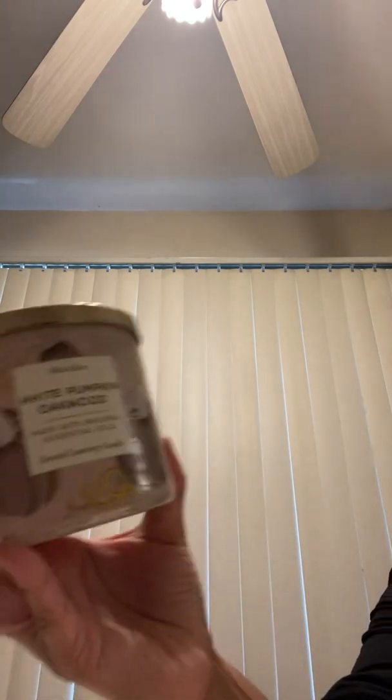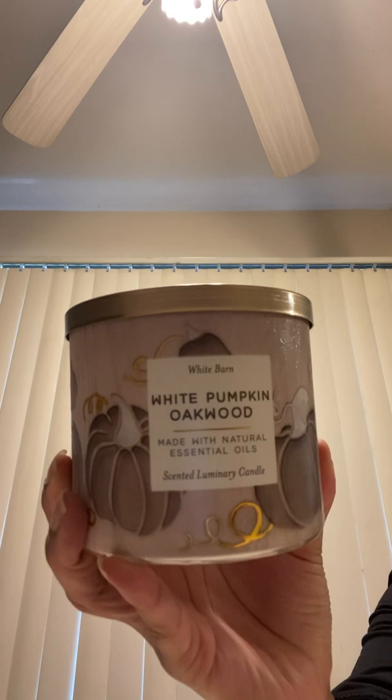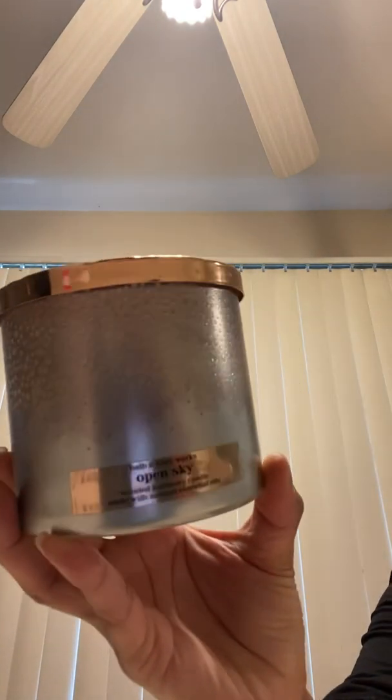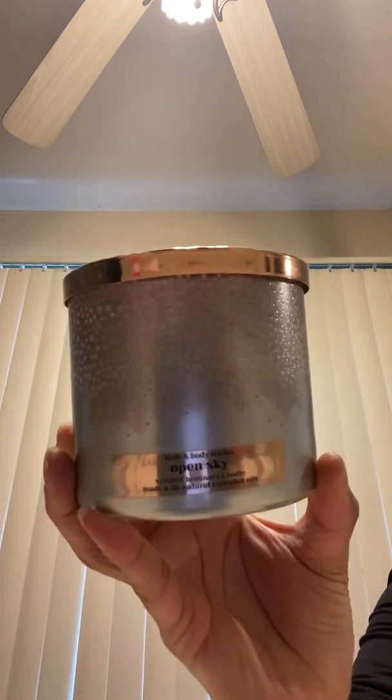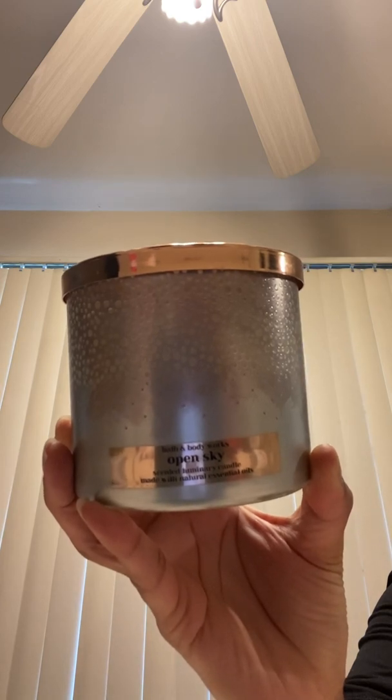But I got it during one of the semi-annual sales. And then this is from this year's fall collection — I think this was the round two of the fall drop — White Pumpkin Oakwood. It smells really good. And then I have Open Sky. Love this packaging. Same packaging from, I think it was Palo Santos. It smells really good.